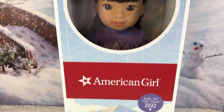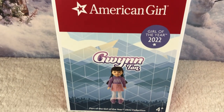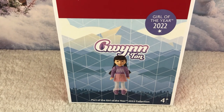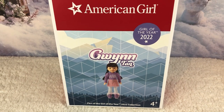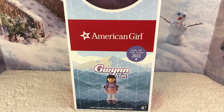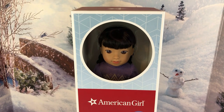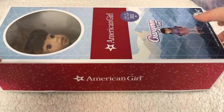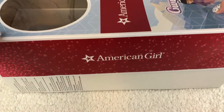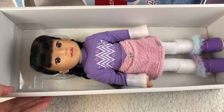First up, we're going to start looking at Gwyn in her box. Here is the front of her box — it says Girl of the Year 2022, and at the bottom in the small print it also says Girl of the Year 2022 collection and her name, Gwyn Tan. I think she's adorable; I love the box art.